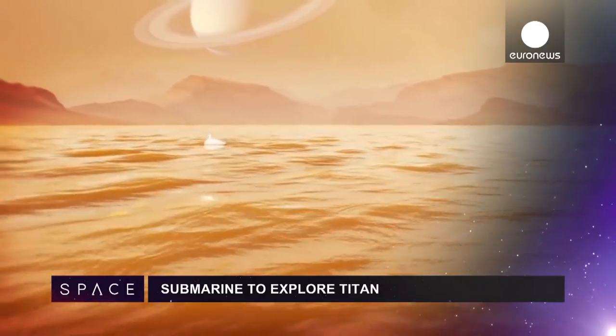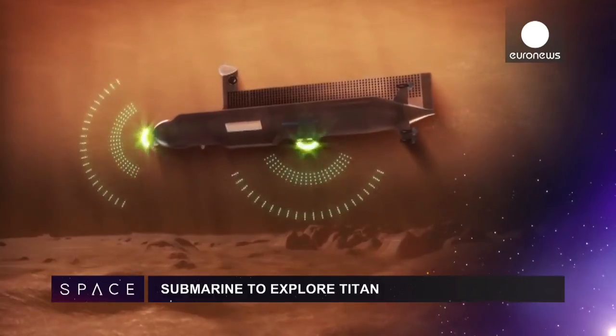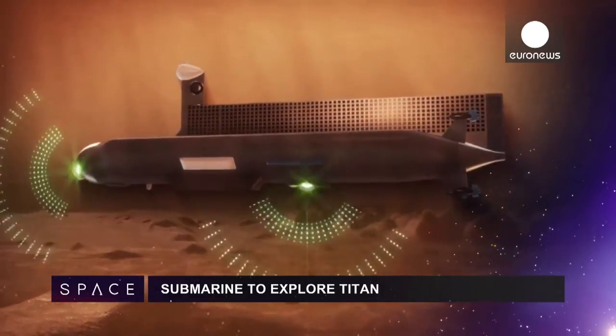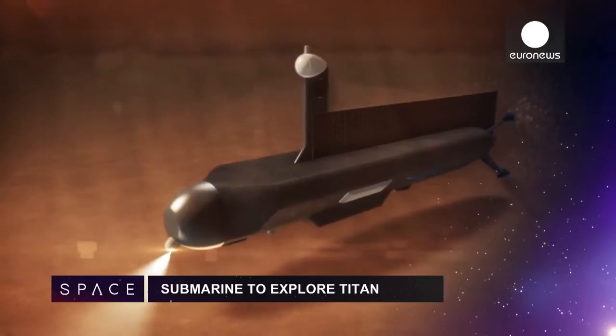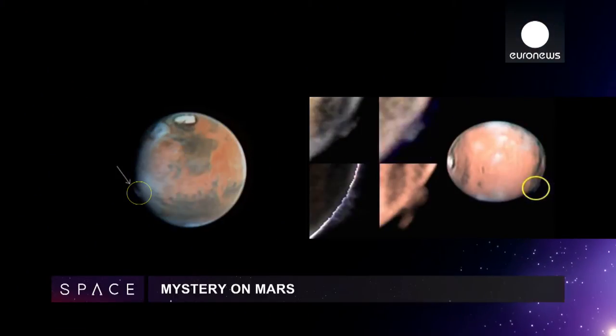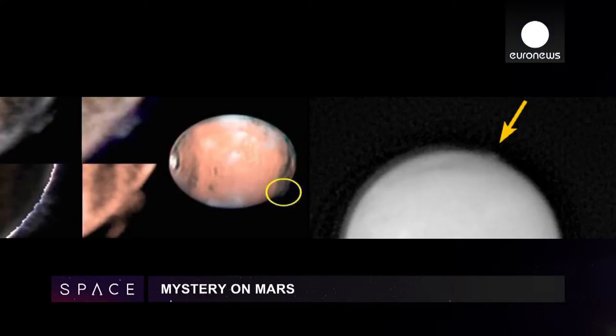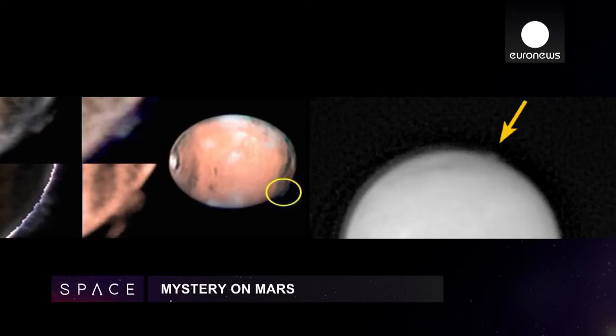NASA scientists have developed a concept to send a submarine to explore the liquid methane and ethane lakes of Saturn's largest moon, Titan. And astronomers admit they're baffled by this 250km plume in the atmosphere of Mars — nobody has a good explanation for what it is.